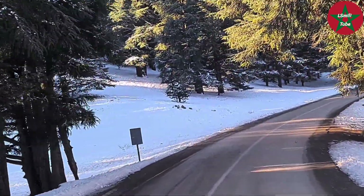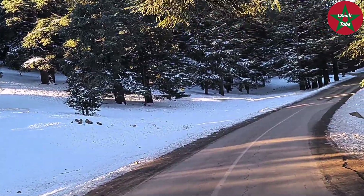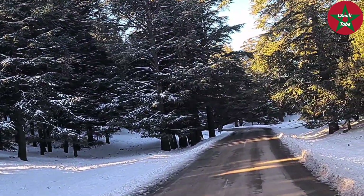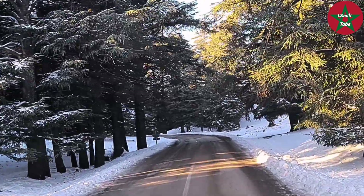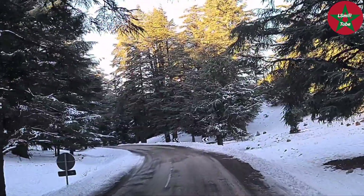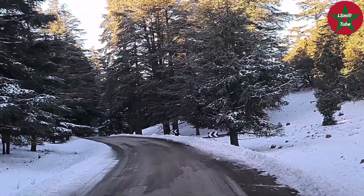The Middle Atlas range — which is the one we are crossing here — is the one in which I filmed this beautiful video about this beautiful and elegant tree.